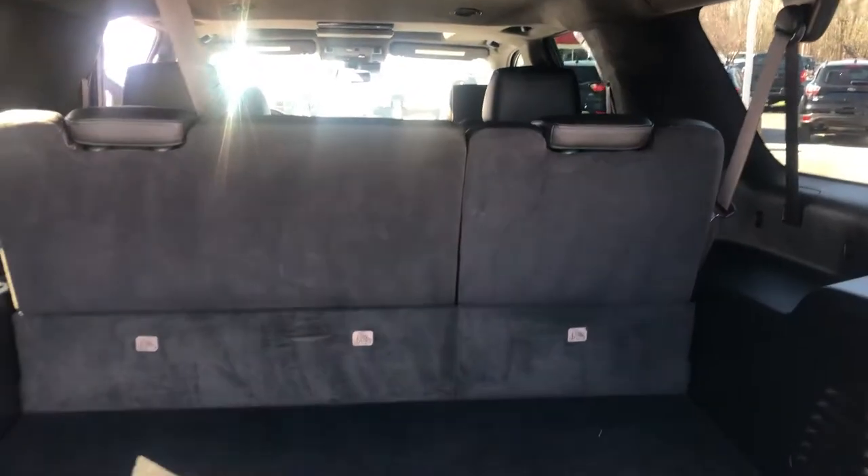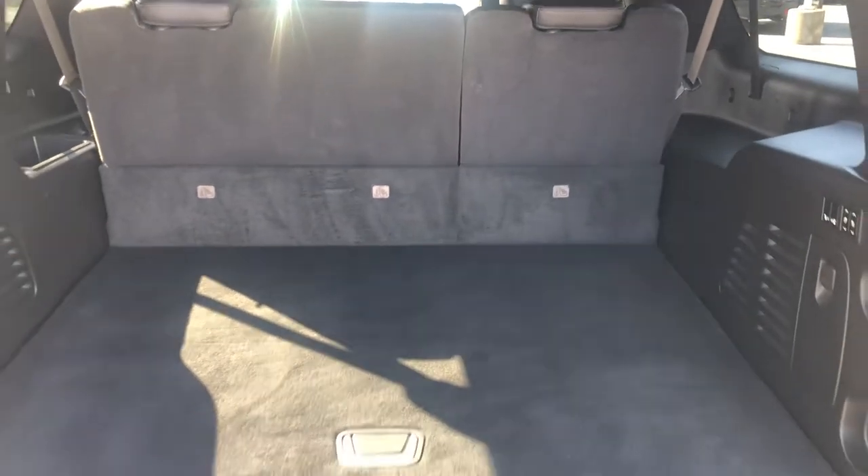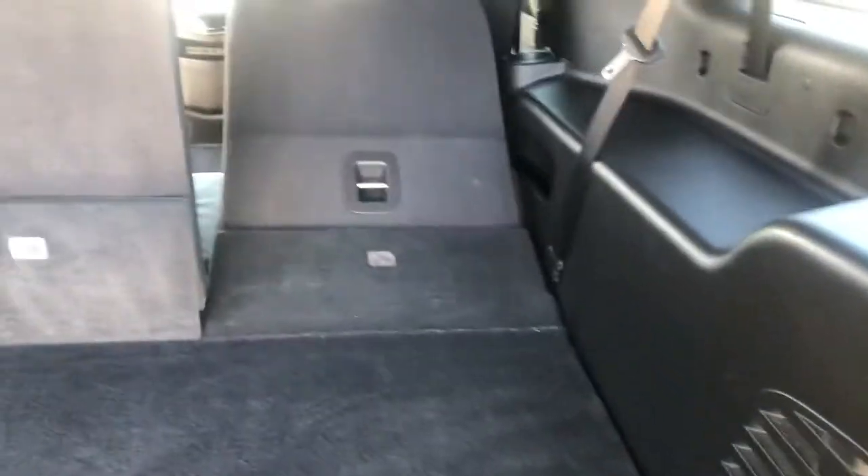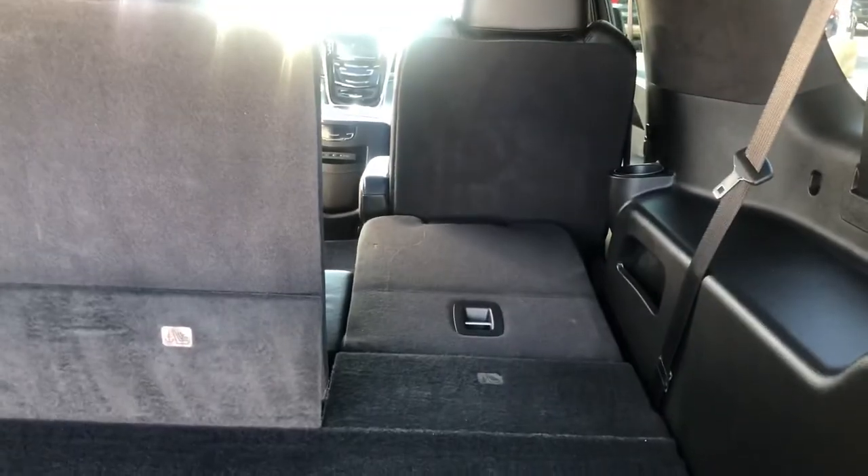Tons of cargo space behind the third row, which is an awesome amenity and why these vehicles are so popular. Extra storage underneath. Automatic third row.